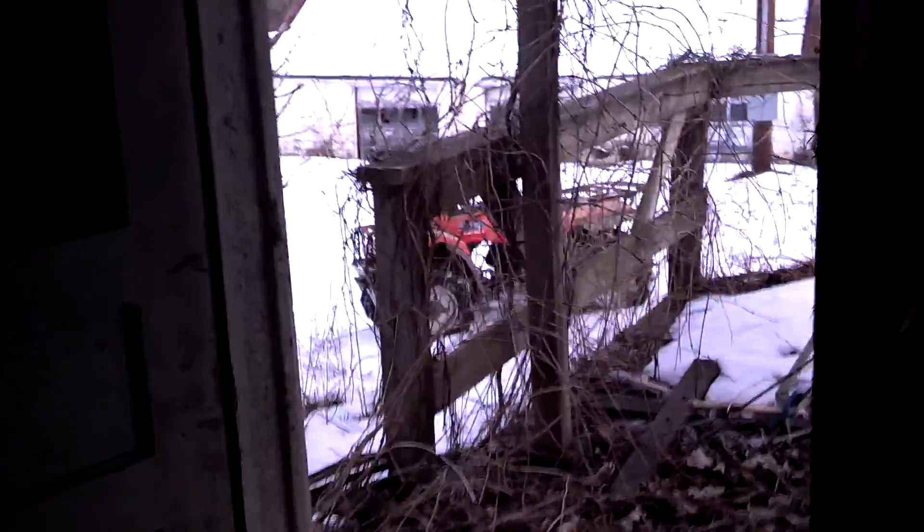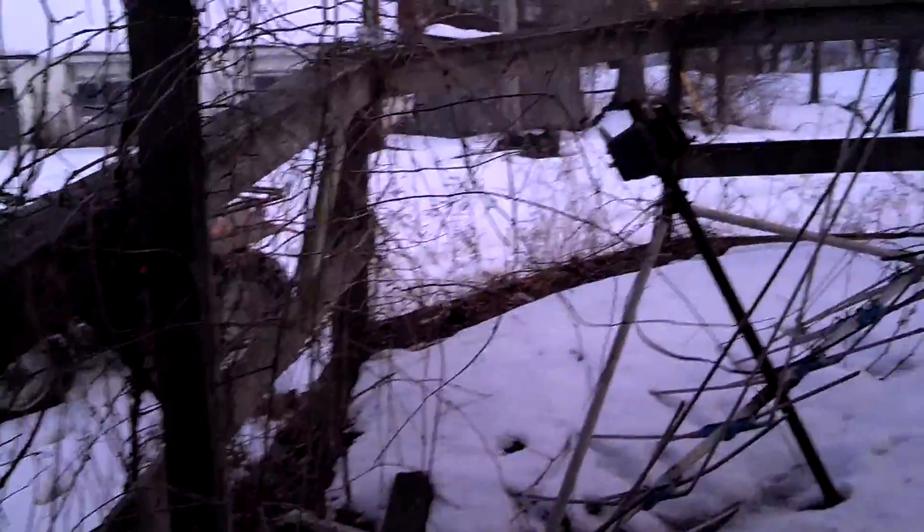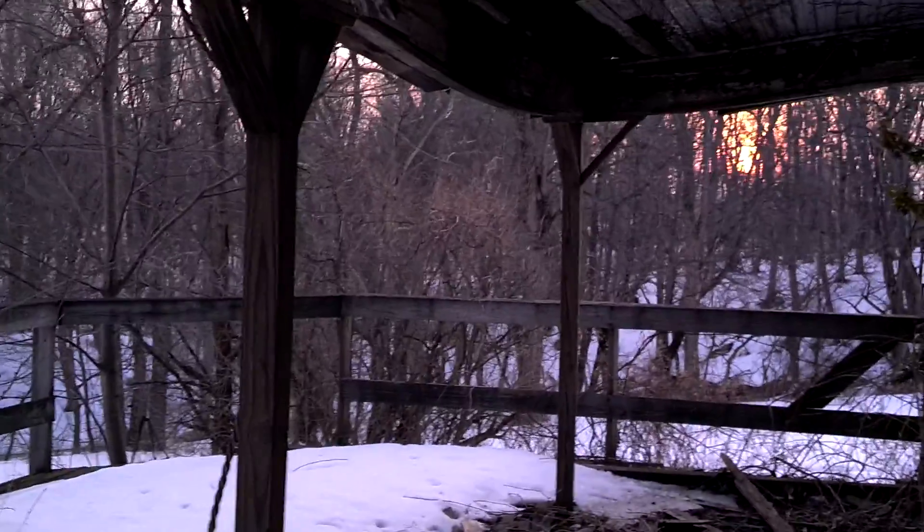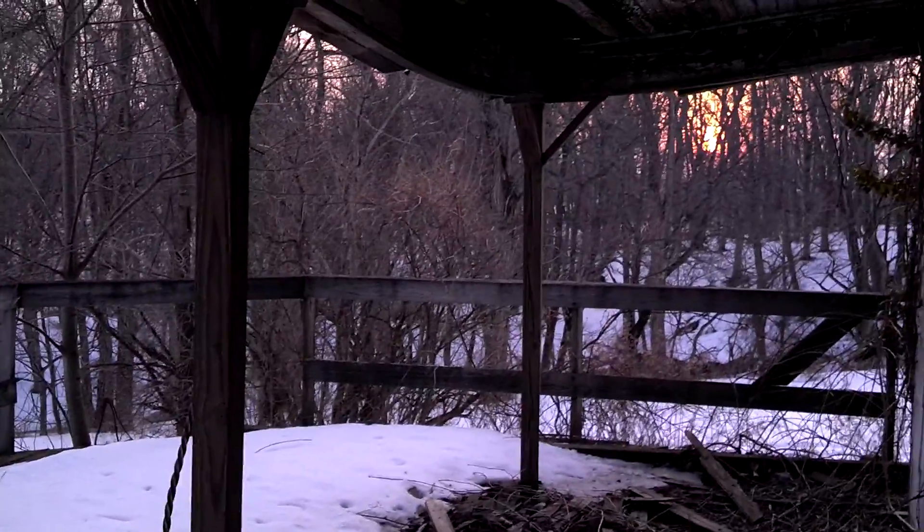That's the old house. I could go outside and take some video but I don't want to trudge around in the snow — I don't have my boots on. Here's the old porch. How awesome would it be to sit here on this porch and watch the sun set.